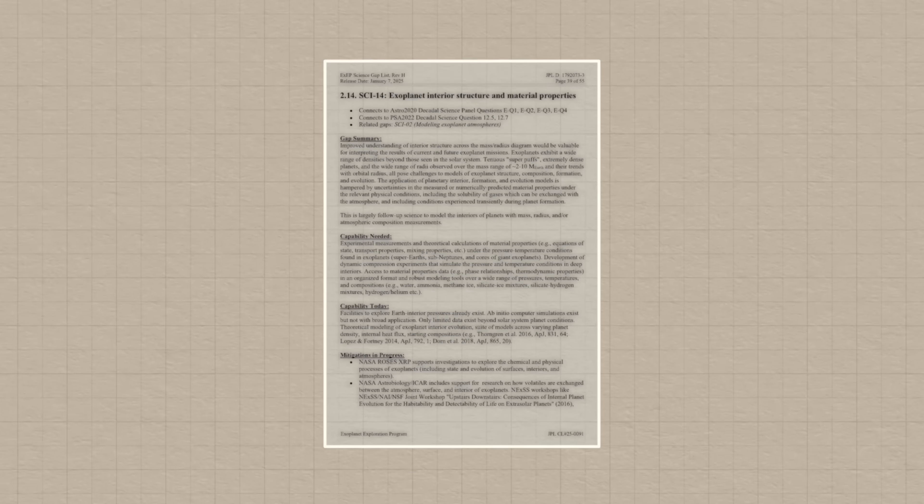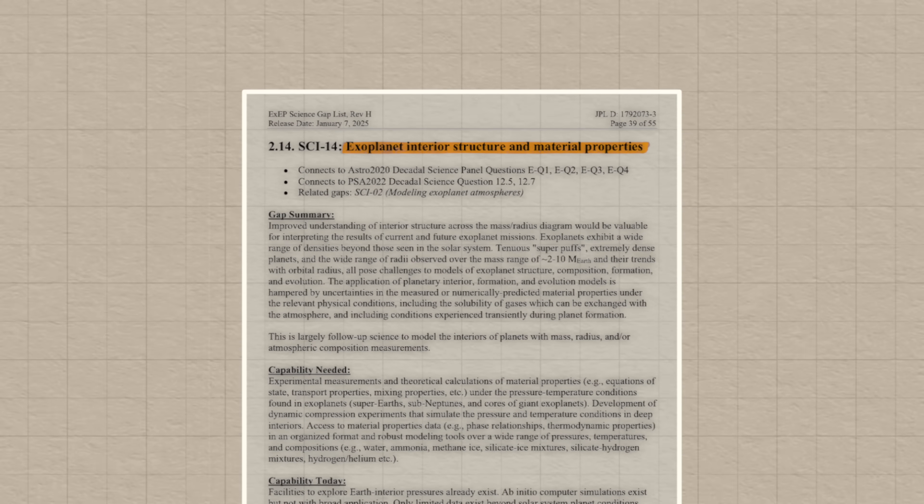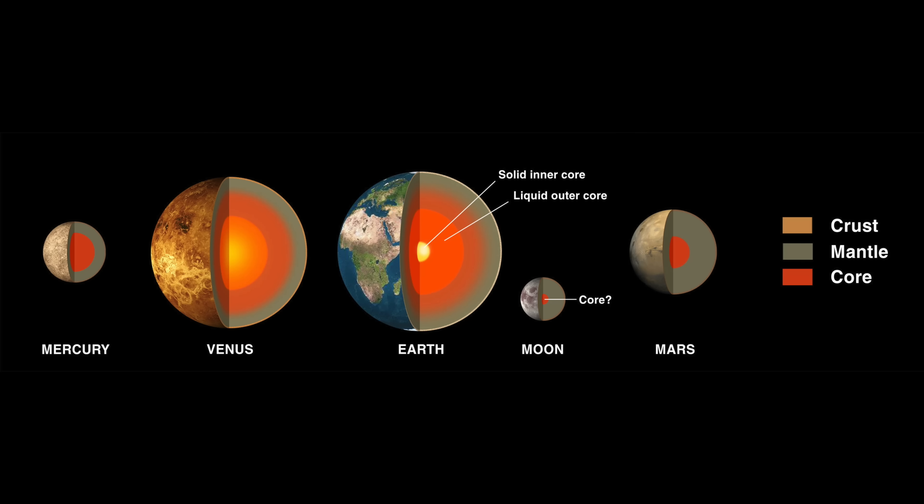Knowledge gap number 14: exoplanet interior structure and material properties. The habitability of a planet is not just about temperature and what an atmosphere is made of — the inside of a planet also plays a big role. To understand this, we need better modelling of the inside of planets and how different materials react at different temperatures and pressures. This is going to be a lot of work alongside geophysicists and material scientists.